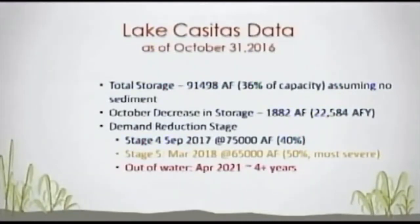Stage 5 still looks like March of 2018, which will come on at 65,000 acre-feet. That's where we go to 50% reduction in water use — the most severe stage. Casitas is pretty nervous about Stage 5 hitting because it's going to be a severe situation. The Water Efficiency and Allocation Program that Casitas publishes specifies some pretty serious cutbacks when you hit Stage 5.